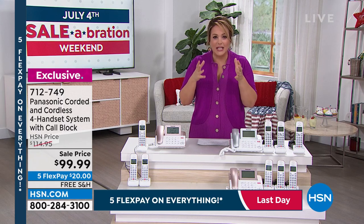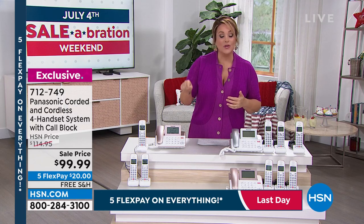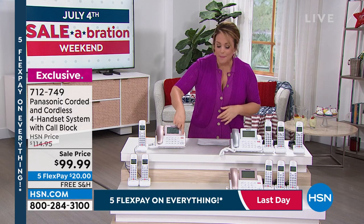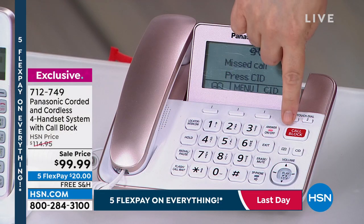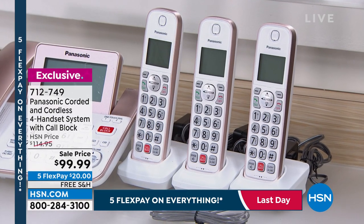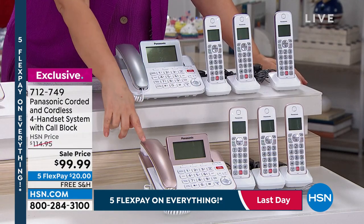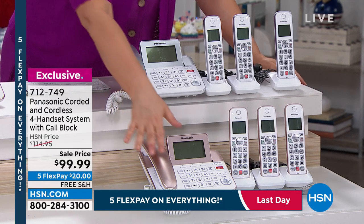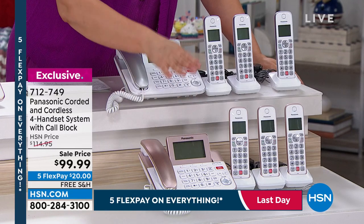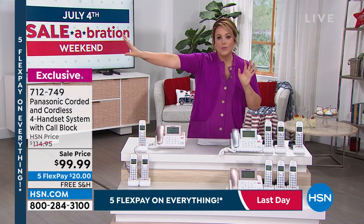A lot of companies bundle it with your cable, so you're not paying a fortune for a landline. Even for emergency services — if you fall or have an accident and need to dial 911, with a landline they can call you back. Something to think about. This deal at $99.99 is one I haven't seen — it's a system with the corded plus three handsets so there's always a phone nearby, and every single one has that awesome red call block button. Item number 712749.